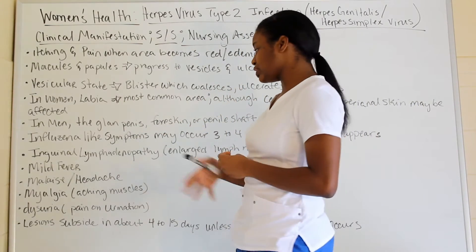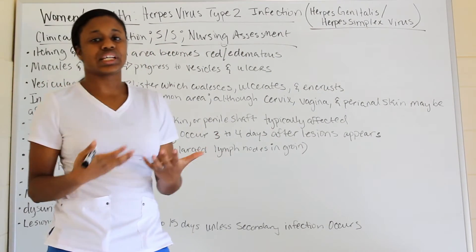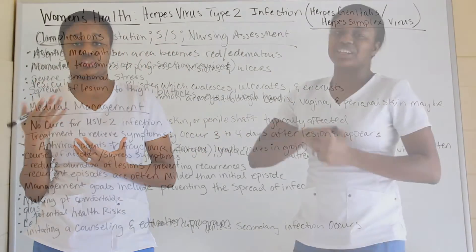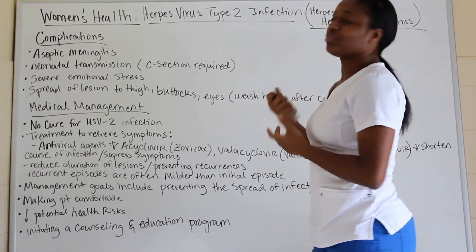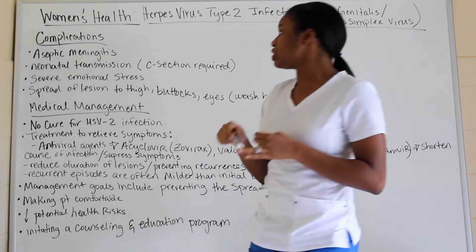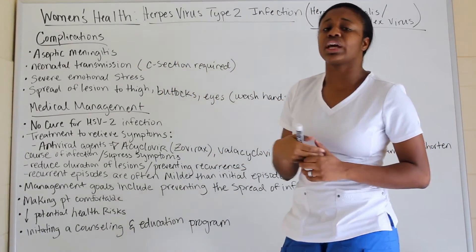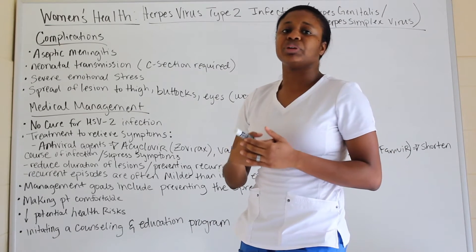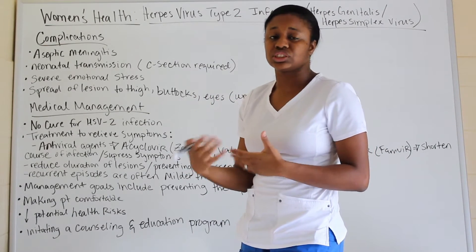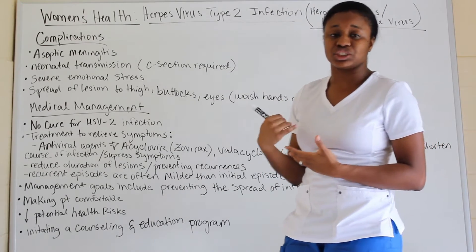The lesion can subside in about four to fifteen days if there is no secondary infection. Moving on to complications of herpes: you have aseptic meningitis and neonatal transmission. With neonatal transmission, a C-section is typically required.